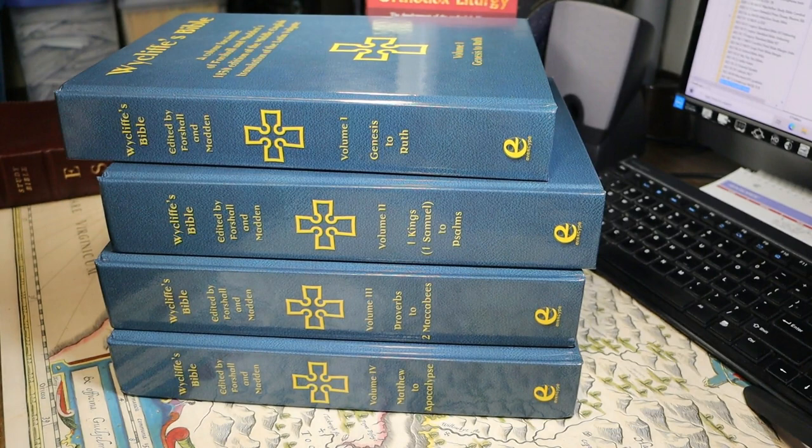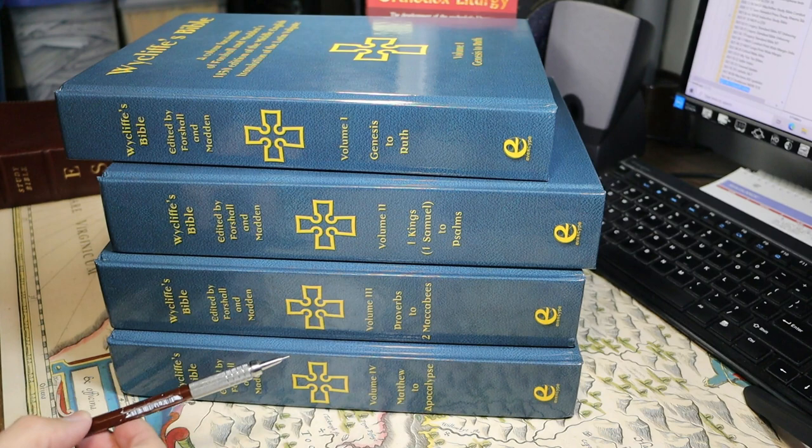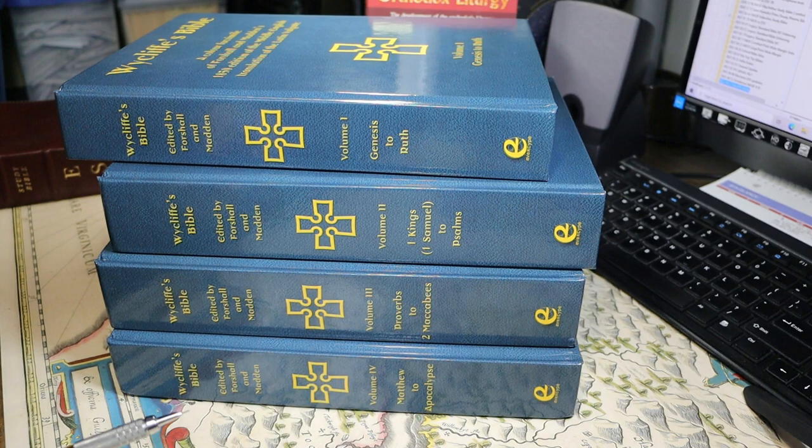Volume 1 is Genesis to Ruth. Volume 2 is 1 Kings to Psalms — 1 Kings is known in modern Bibles as 1 Samuel. Volume 3 is Proverbs to 2 Maccabees, so you can see it has Deuterocanonical works in it. And Volume 4 is the New Testament, Matthew through the Apocalypse.